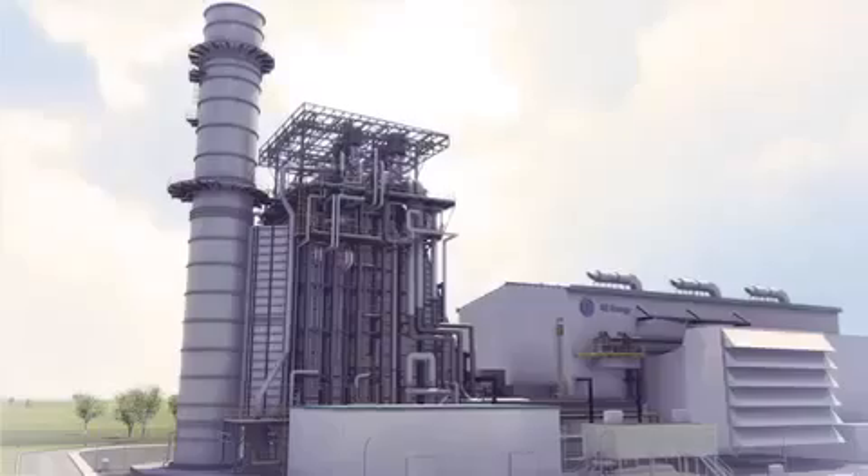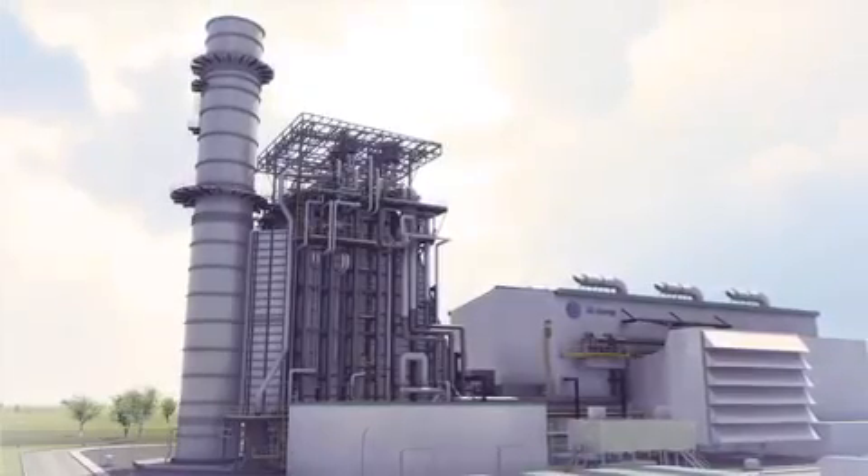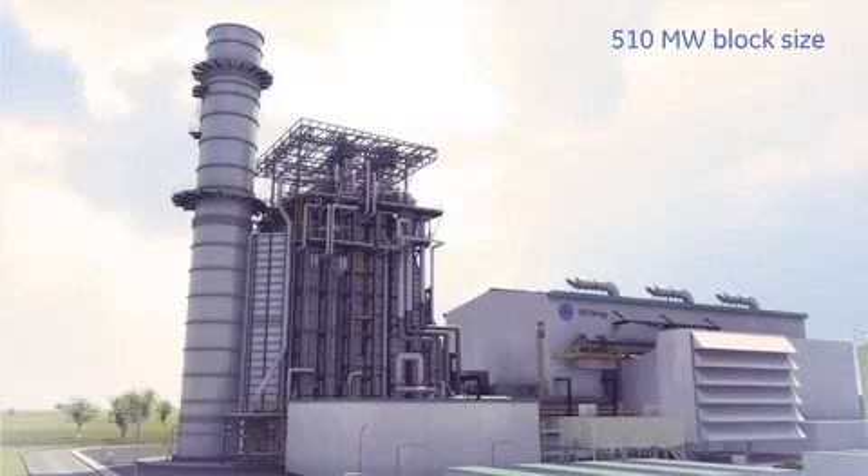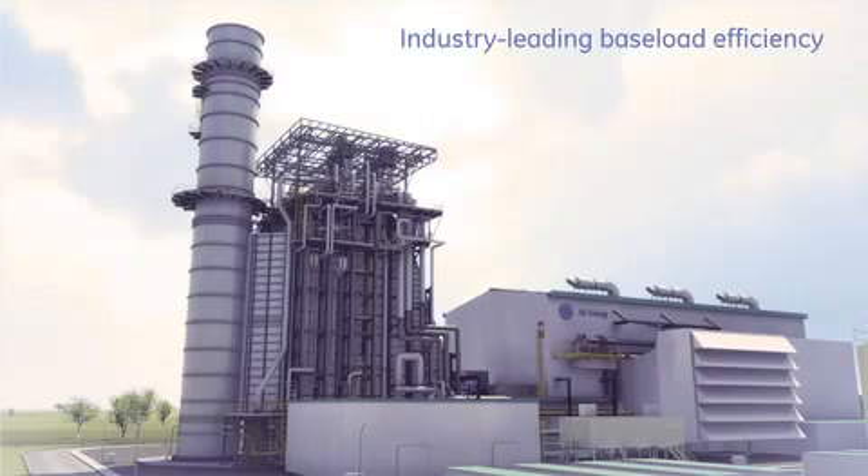Combined with digital control capabilities and power island integration, this powerful 510-megawatt block-size plant has the exceptional ability to deliver baseload efficiency of 61%, an industry-leading standard.